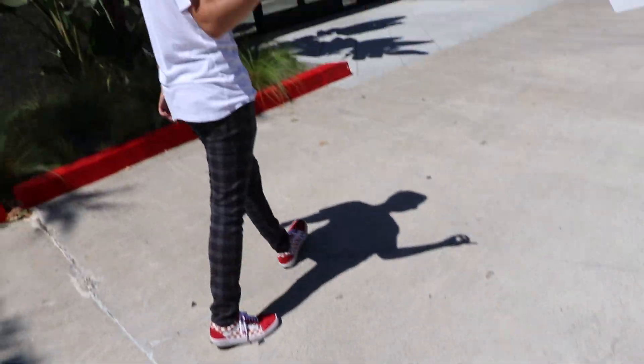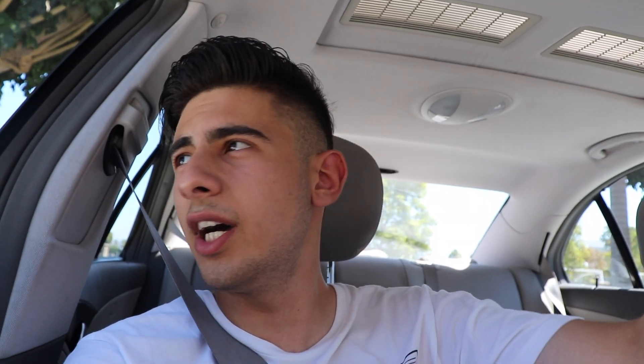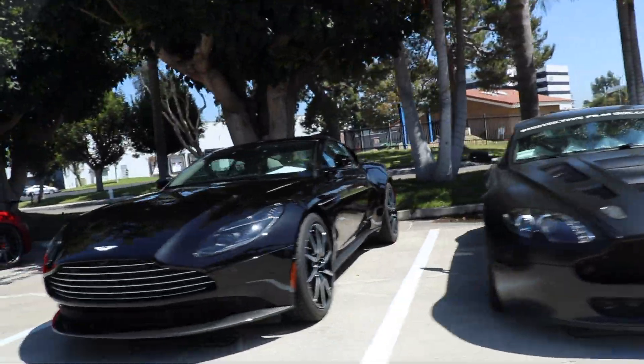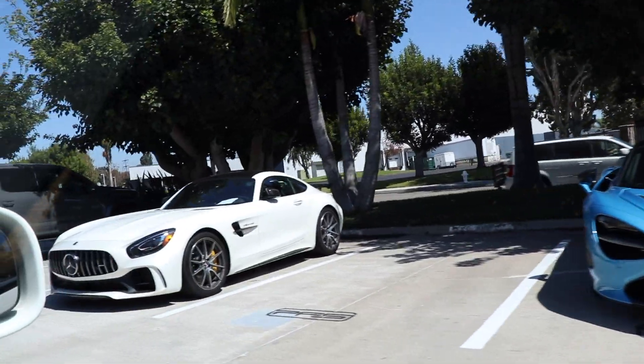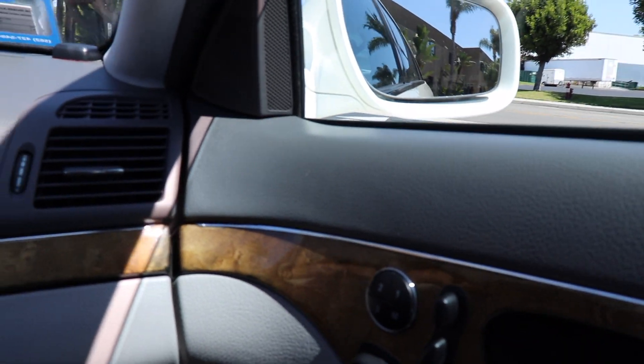We just got done at Protective Film Solutions — it took literally like 10 minutes. There's my baby. You can see there's a Pista right there, an Aston with a GT3 kit, another Aston, a satin R8, a 720, and an AMG GTR. This thing looks sick, I love these cars so much. You got a Tesla Model 3 right there too.